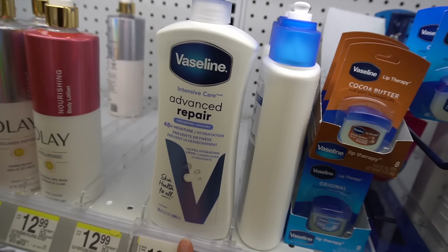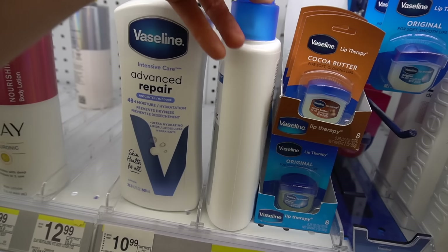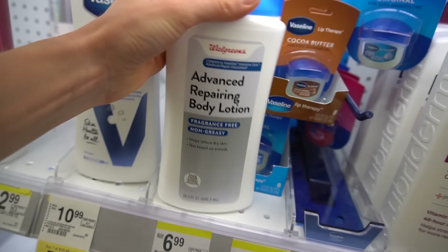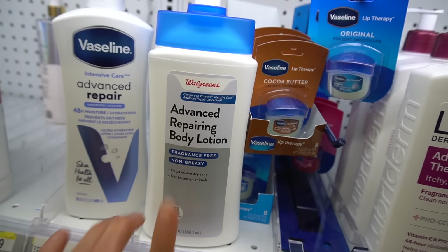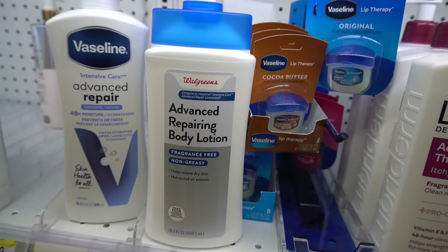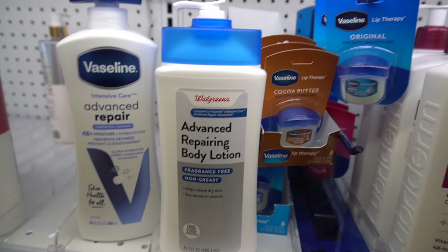Speaking of the Up and Up Advanced Repair, here's the Vaseline one. Walgreens has a version of it — the Advanced Repairing Body Lotion — at $6.99. It's much cheaper to go with the Up and Up one. And I'm telling you, it works great on the face as a facial moisturizer.